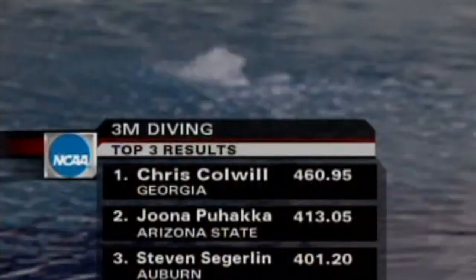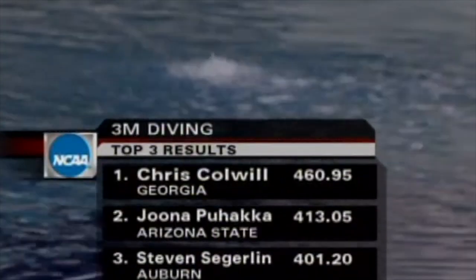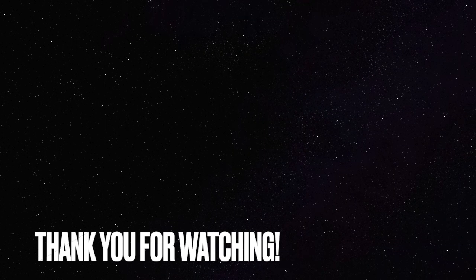The results on the three-meter springboard: Chris Colwell of Georgia wins it, followed by Pujaka, and Segerlin of Auburn rates third.